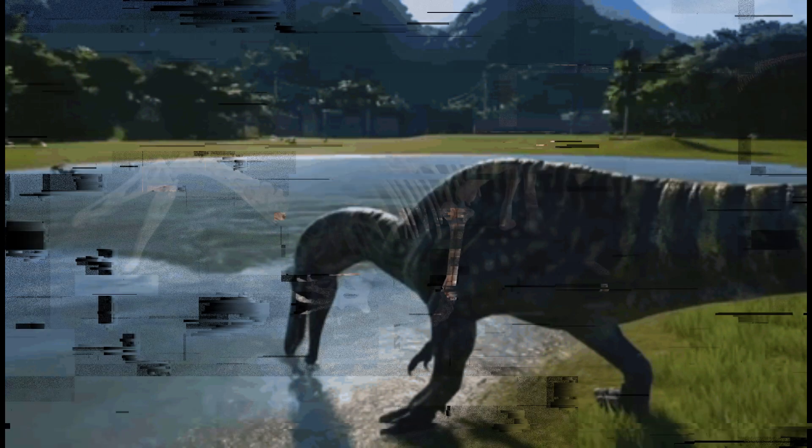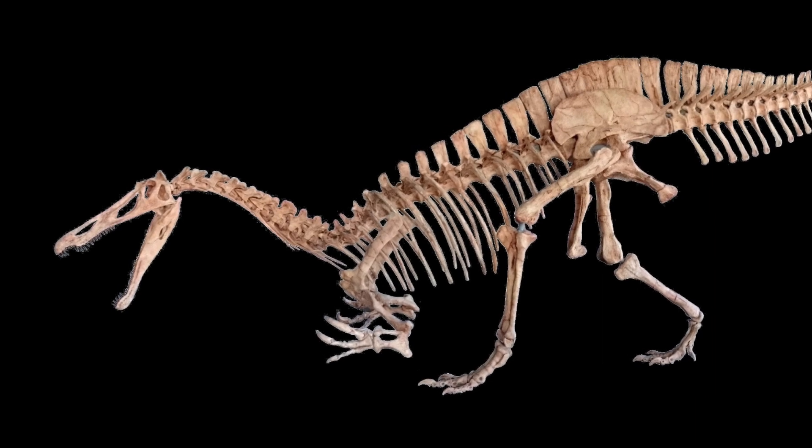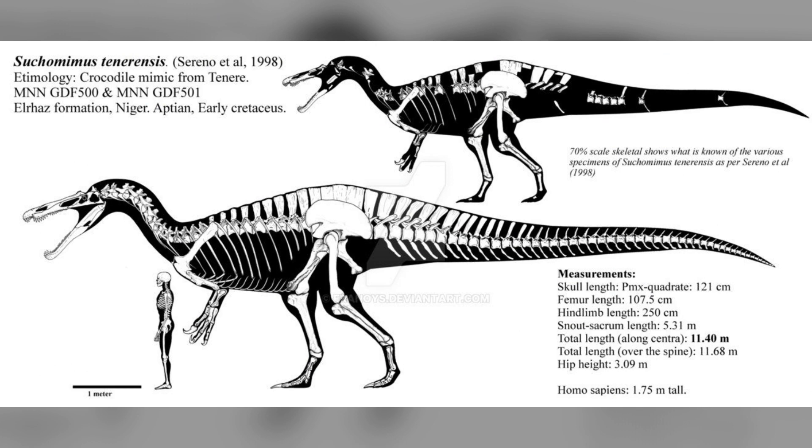Going into it, the name in Greek actually means 'crocodile mimic.' It was a carnivore from the early Cretaceous period, and it belonged to the Spinosauridae family — such as most crocodilian dinosaurs, including Baryonyx, Spinosaurus, Suchomimus, Irritator, and others like that.